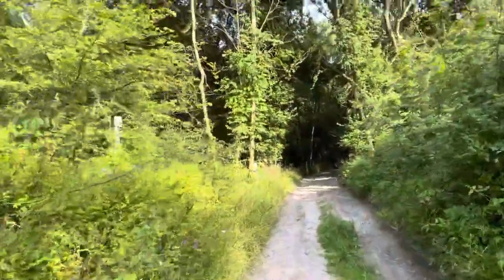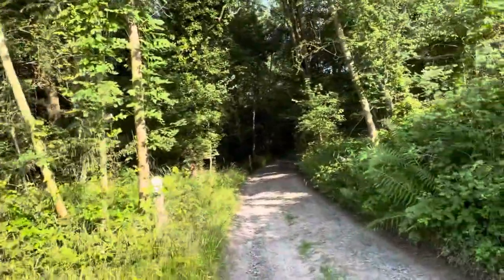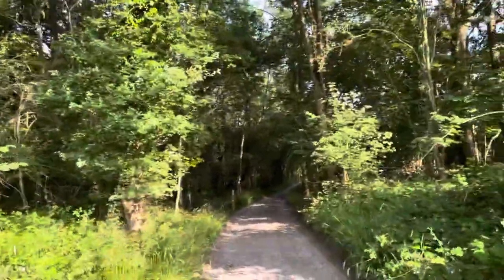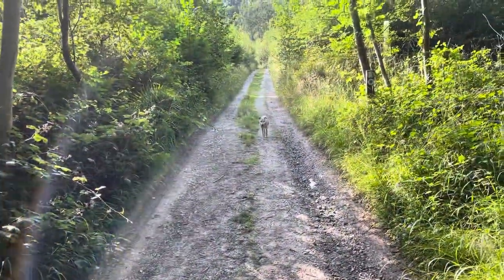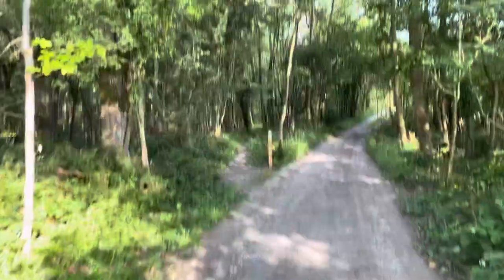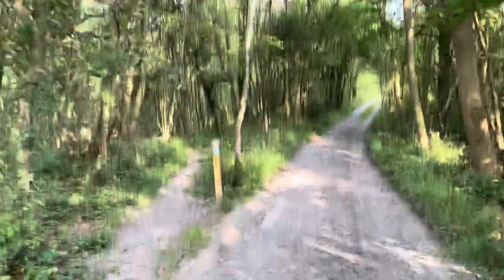In one census report from the 1800s that I found online, there were 25 odd people living here. I haven't found where exactly, but my brother has found some bottles from different time periods, which just shows people were living here. But now it's mostly deer.